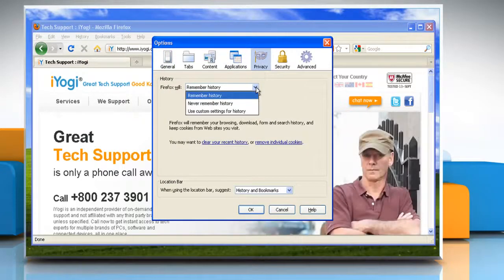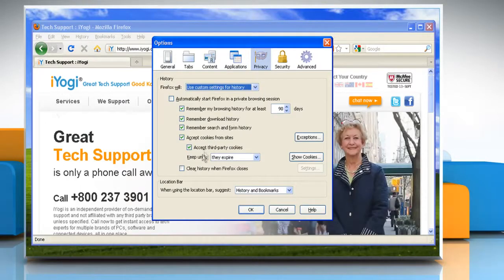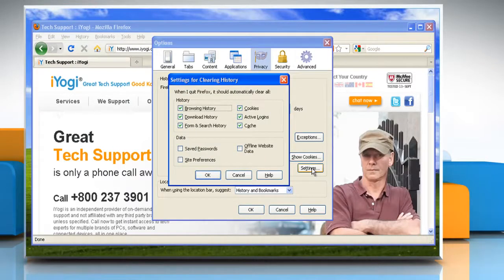In the History section, set Firefox will to use custom settings for history. Select the checkbox for clear history when Firefox closes. Beside clear history when Firefox closes, click the Settings button.